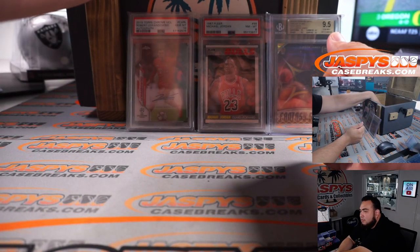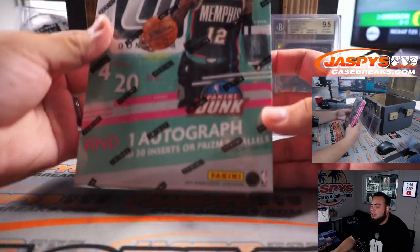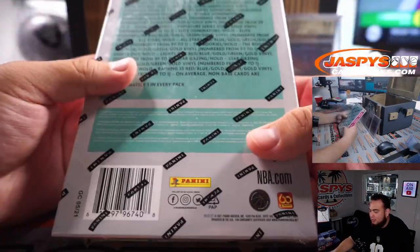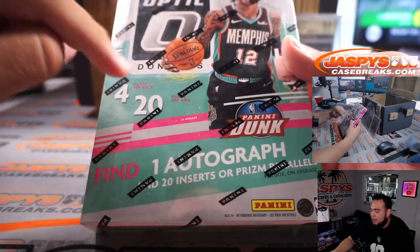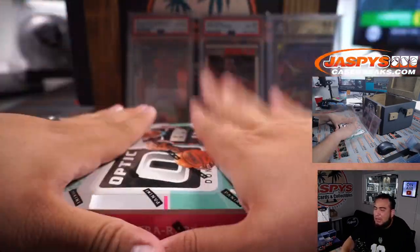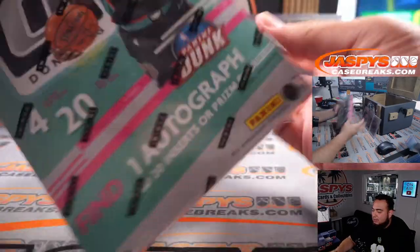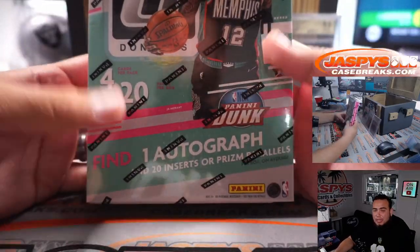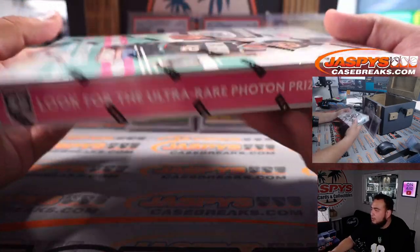Fourth hit — oh it feels like a box, and it is a box! 2021 Optic Basketball, which is about a $900 value — we have it for $900 on our website. Find one autograph, 20 inserts or prizm parallels. Sealed box of Optic, that's about a $900 box. And if you are here and you want me to rip this for you, give me a holler.